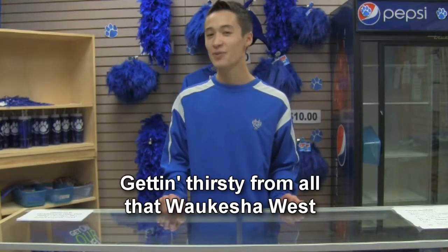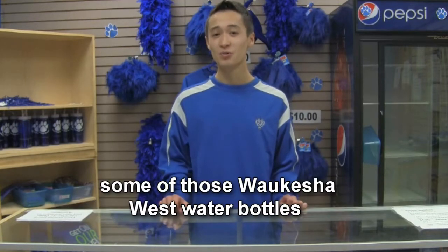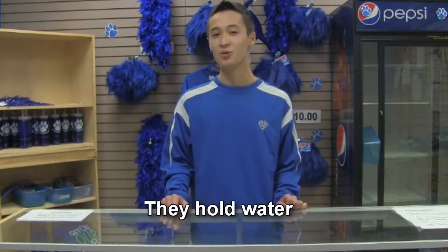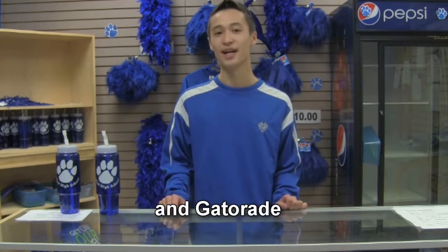Getting thirsty from all that Waukesha West edumacation? Well, why don't you come on down to the school store and we'll hook you up with some Waukesha West water bottles for only $3. They hold water, soda, and Gatorade.